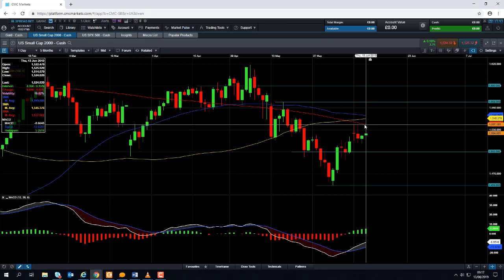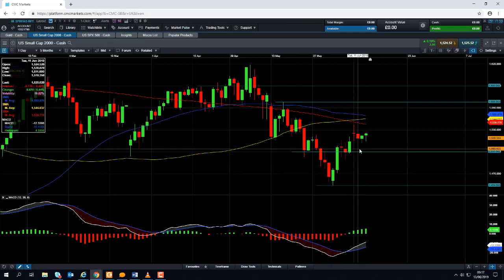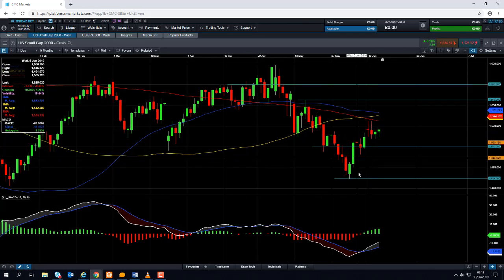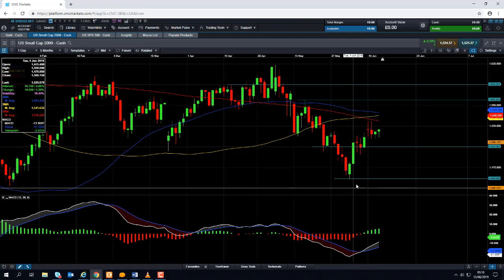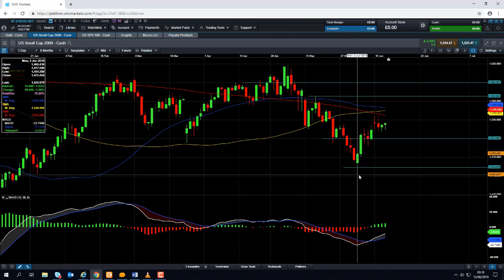Should the market turn lower again on the Russell 2000, we could see the market heading back down towards the important 1,500 area. Should we go below that, it could be heading back down towards 1,470, and a move below that could bring the early June low of around 1,454 into play. Any moves below that will then be setting fresh multi-month lows, and we could see further losses from there.